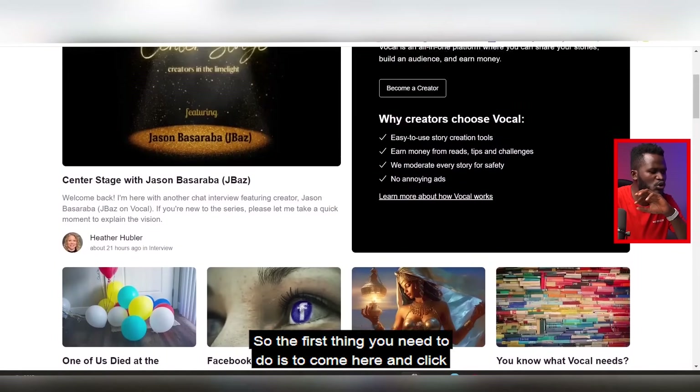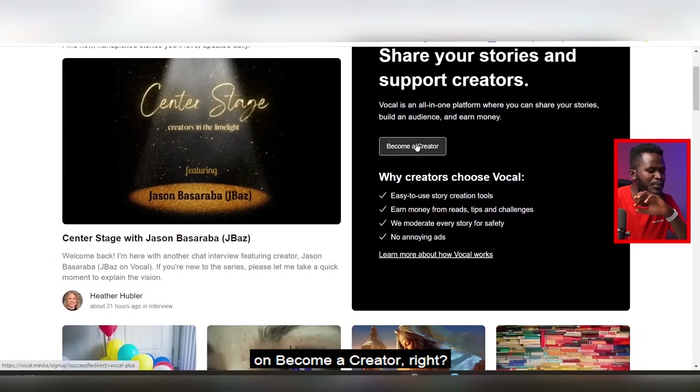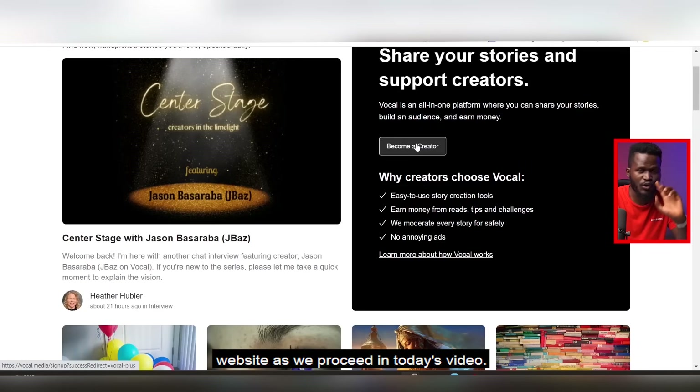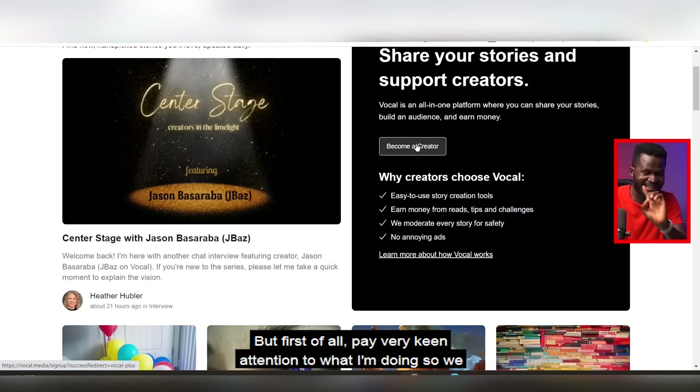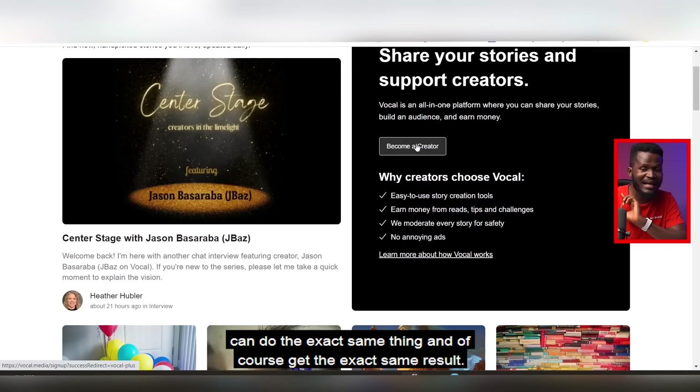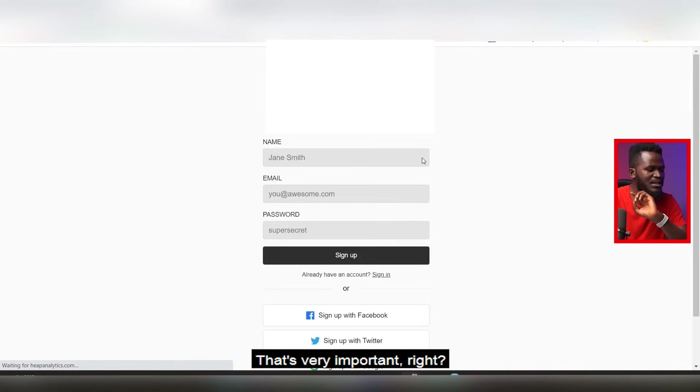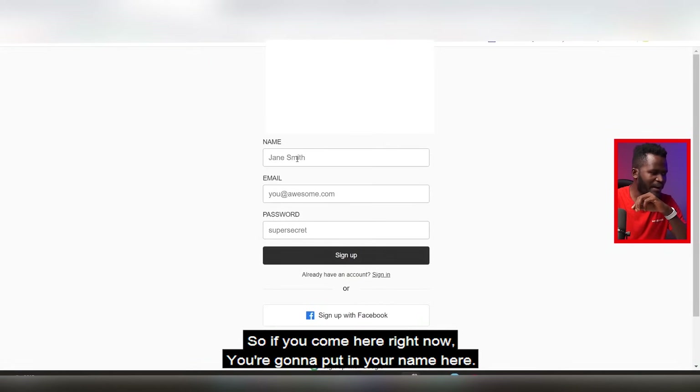The first thing you need to do is come here and click on 'Become a Creator.' I'm going to be showing you exactly how to get to this website as we proceed. Pay keen attention to what I'm doing so you can do the exact same thing and get the exact same result. Come here and click on 'Become a Creator' — that's very important.